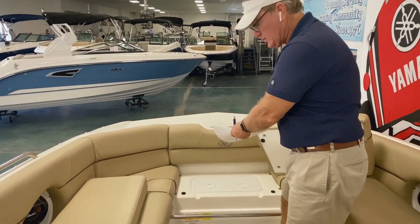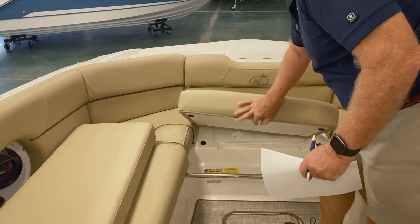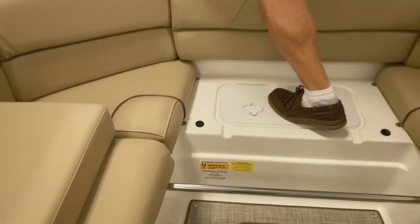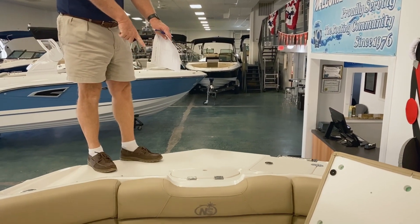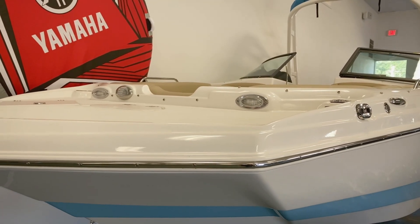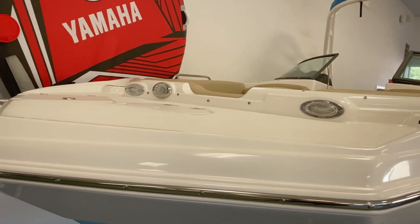There's nice storage under each front seat. Up here you have a built-in cooler, and this also serves as a step to come up on the nose of the boat. You have an anchor locker up here, two navigation lights, docking lights, and a front ladder as well.